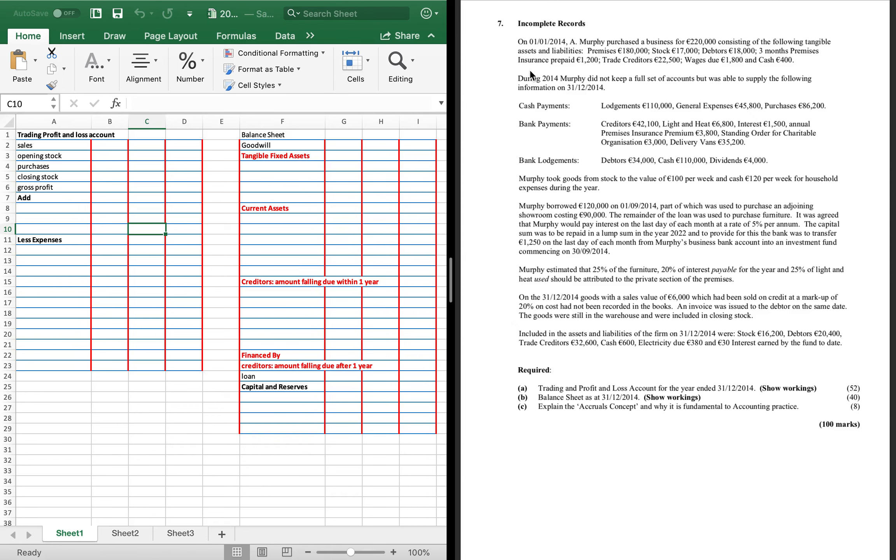On the 1st of January, Murphy purchased a business for £220,000. The amount he buys the business for is the capital of the business, so we're going to put that in our capital — £220,000. When we buy a business, you generally pay more for it than what it's worth, so we always check if there's any goodwill. We'll have to make a goodwill working.